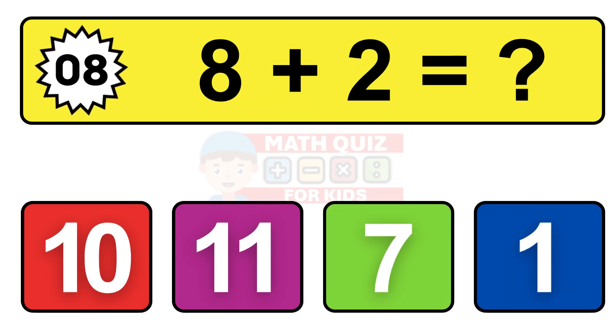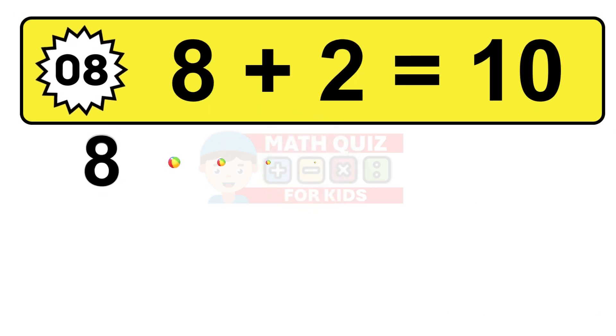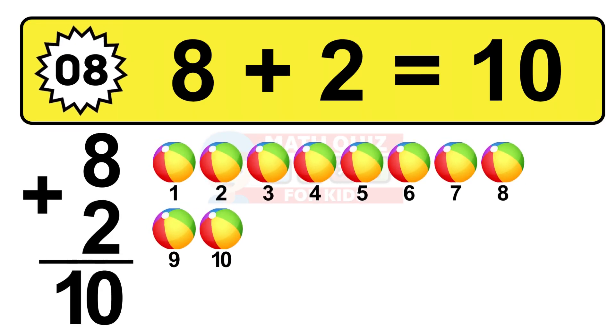Question eight. Eight plus two equals what? The answer is eight plus two is 10. Let's count it: one, two, three, four, five, six, seven, eight, nine, ten.